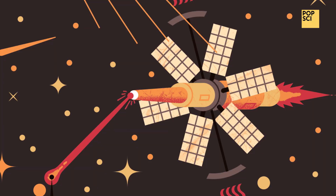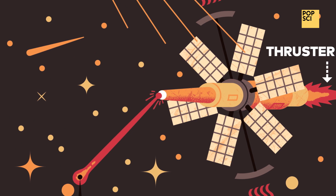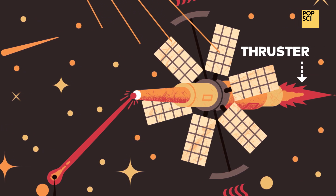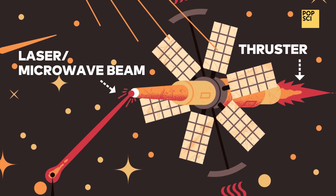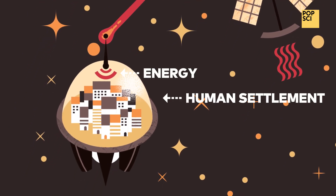As photons hit the solar collectors, they nudge them backward little by little. Thrusters on the panels will occasionally fire to keep the arrays in position and to avoid colliding with other members of the swarm. Lasers or microwave beams will send power where it's most needed — to robotic mining operations, space stations, or human settlements.